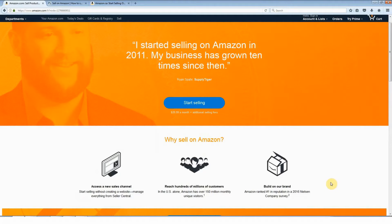Hello everybody, let's take a look at signing up for an Amazon seller account. There are two different plans: the professional plan and the individual plan.